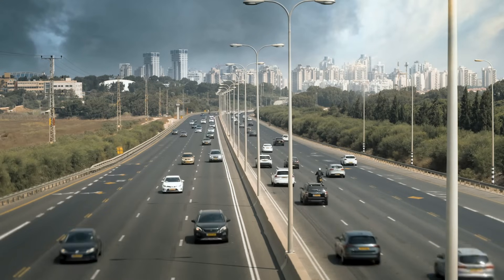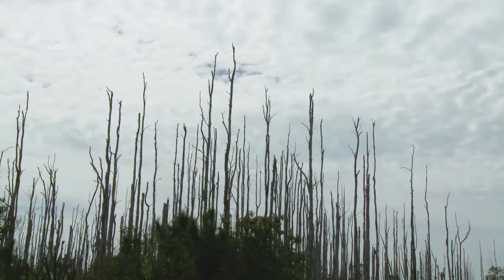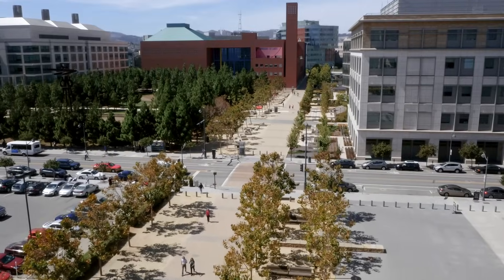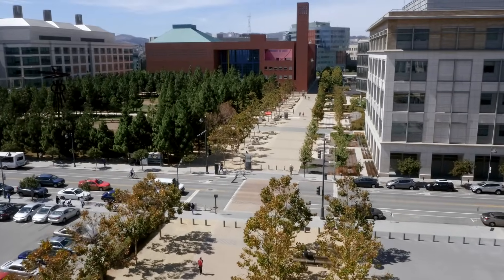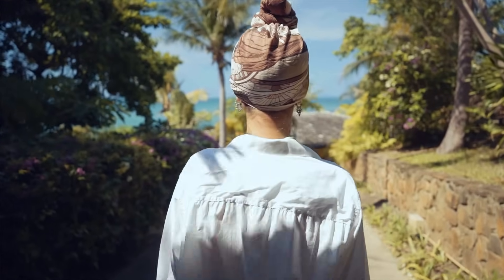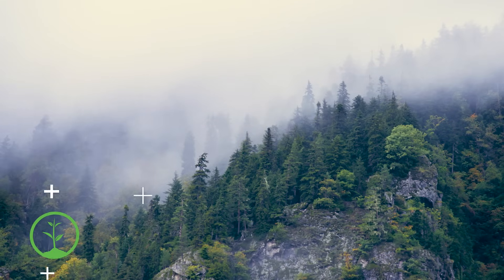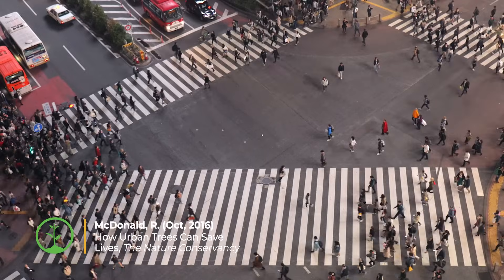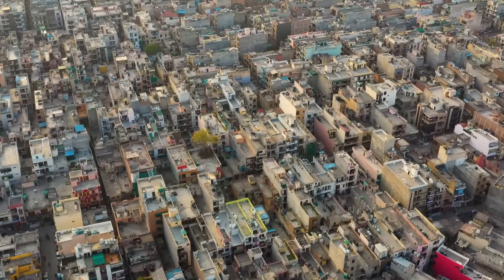Air pollution is a major problem around the world and can lead to significant human and ecosystem health issues. Healthier trees reduce air pollution and are able to help prevent respiratory illnesses caused by pollutants. Trees also cool the air by creating shade and releasing water vapor, which can help to save lives during heat waves, especially in densely populated areas with lots of pavement.